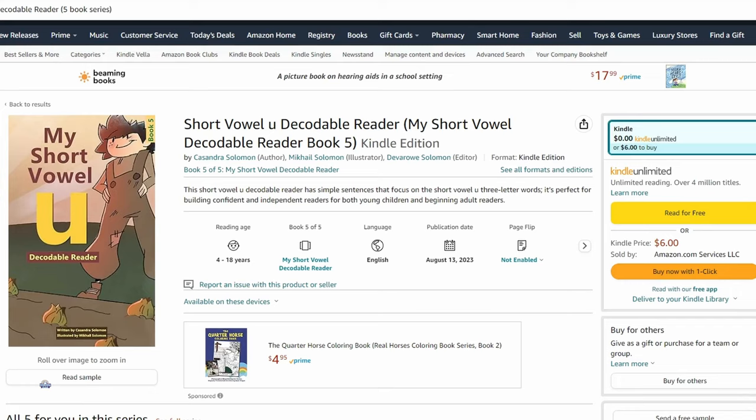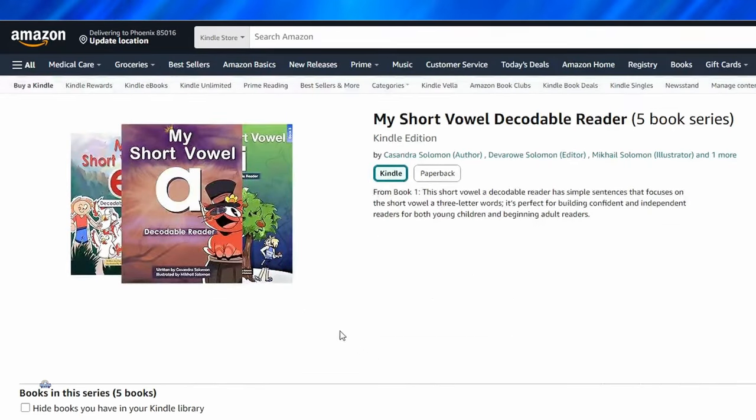Thank you very much everyone. I really hope this video was helpful. Our short vowels decodable books are available on Amazon. You can find the link in the description below, and you can find the link to many other reading and grammar videos too. And please don't forget to subscribe!